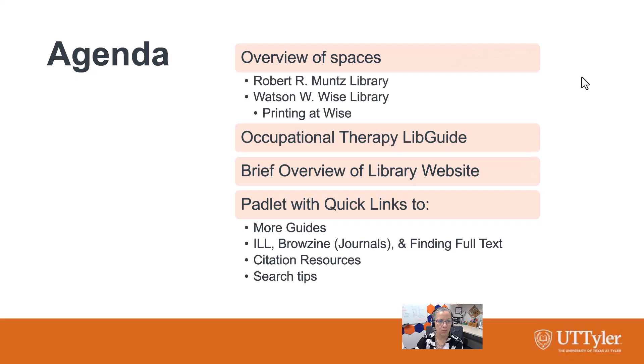Today we're going to give you an overview of the spaces available to you at both Robert Muntz Library and Watson Wise Library. I'll briefly cover how to print. I'll show you the Occupational Therapy LibGuide, which is where you're going to find all of the library resources that you need. I'll give you a brief overview of the library website, and then I'll share a Padlet that's going to give you all kinds of helpful links.